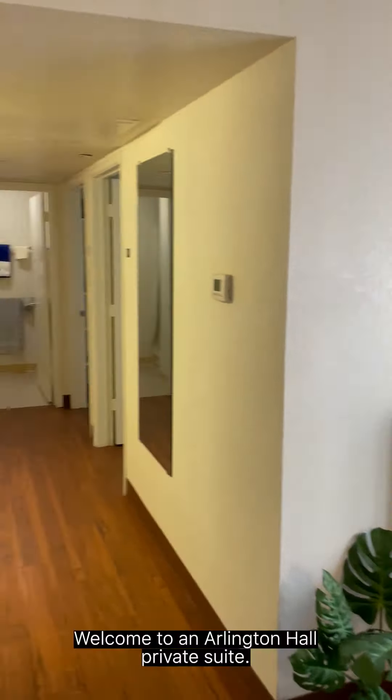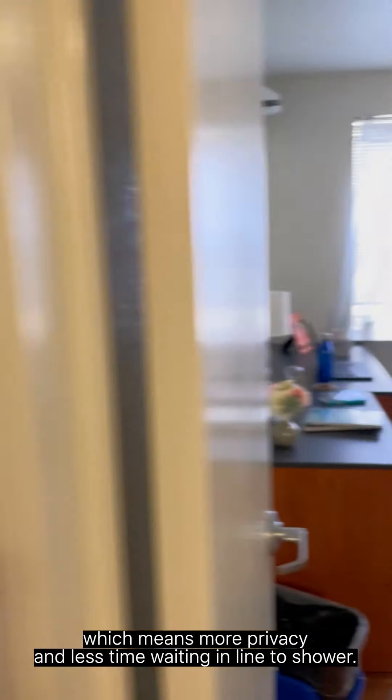Welcome to an Arlington Hall private suite. Private suites are a perfect fit for students who are looking to have their own space while still having the community feel. Our private suites feature a three-bedroom suite where each student gets access to their own room. The students share a common area which is basically a living room where they can get together and connect. A fun perk for Arlington Hall private suite residents compared to KC Hall private suite residents is that a mini fridge is already included in your suite. By the coffee nook you will find a stand with pricing and floor plan information which you can take a picture of for your records. Additionally, students will share a bathroom which includes a sink, toilet, and shower. There are no community showers at any of our residence halls, which means more privacy and less time waiting in line to shower.